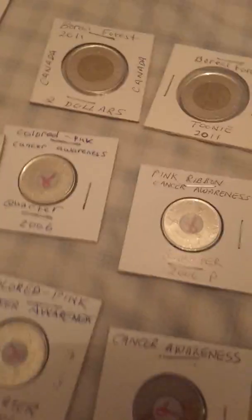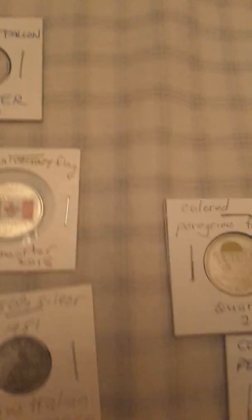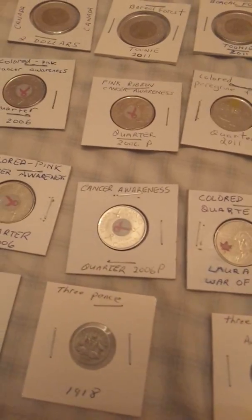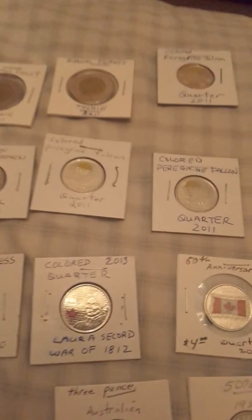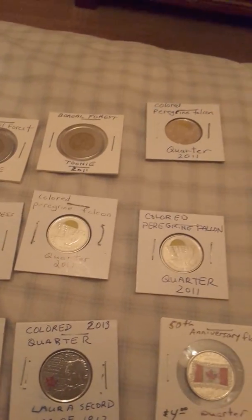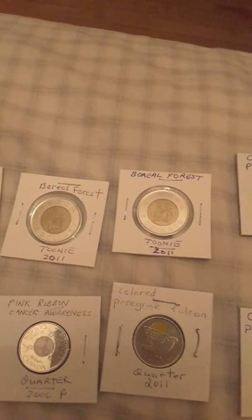I got the anniversary Canadian flag coin, I got the Laura Secord one here colored. There's another cancer awareness quarter, and another one of the colored peregrine falcon quarters. I got those, and I got the boreal forest — I got three boreal forest toonies from 2011.